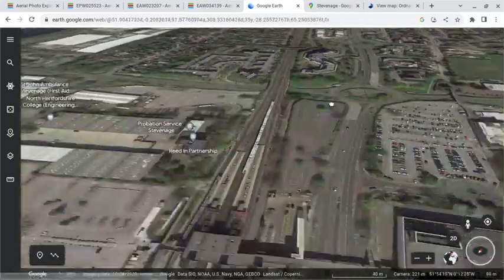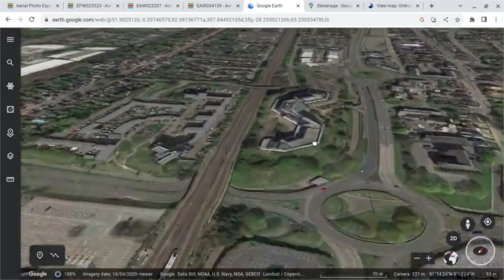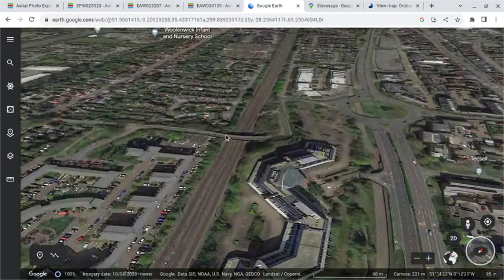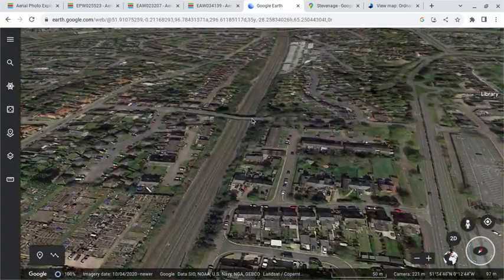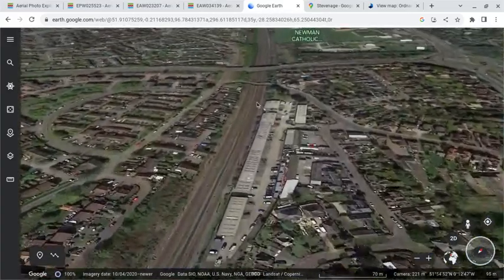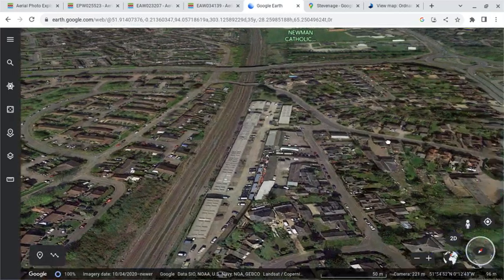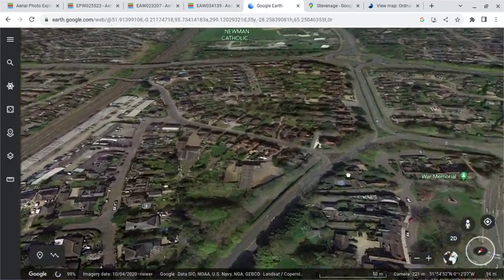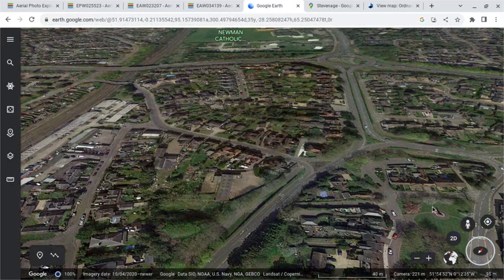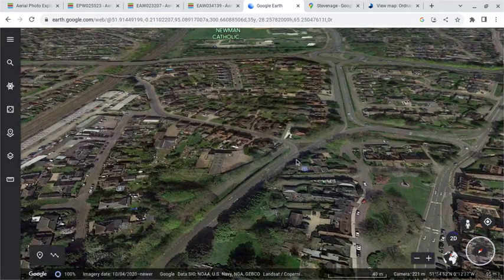This shows the current station site. Here we are at the current Stevenage and we can move down — we've got Checkers Road, Bridge Road, and then Julian's Road. Then we can follow Julian's Road down to the site of the war memorial, which is here.